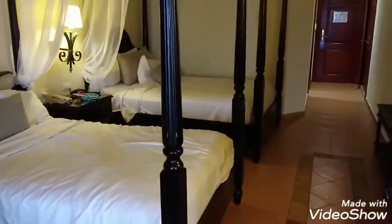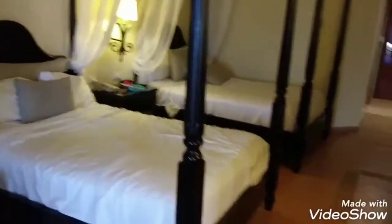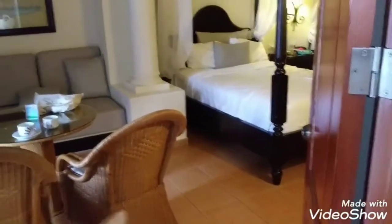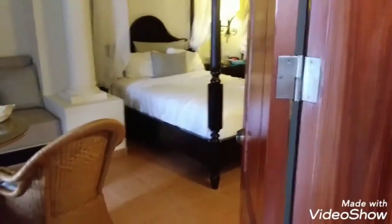This is the junior suite for the two girls. Now I'm going to show you the other side where me and the wife stay. This is a double room — a junior room with a luxury suite. As we come over here, there's like a double door separating the two rooms from the kids and us.